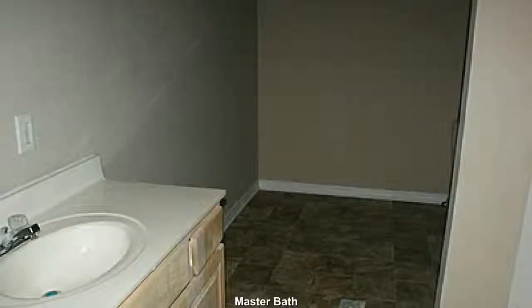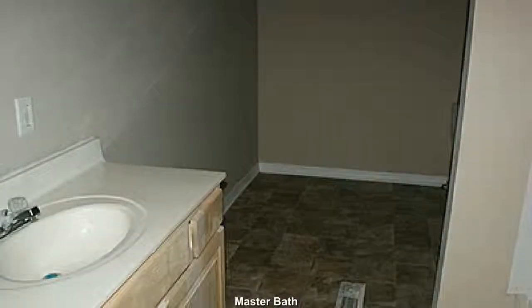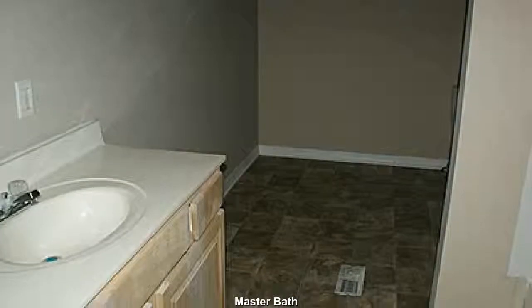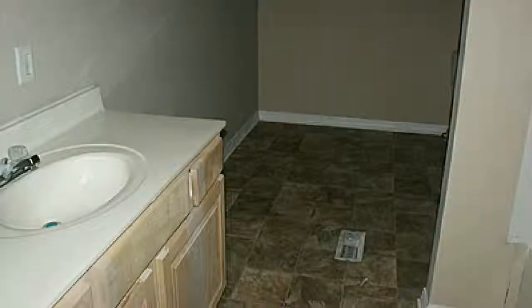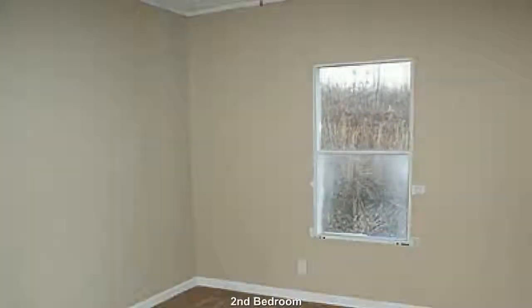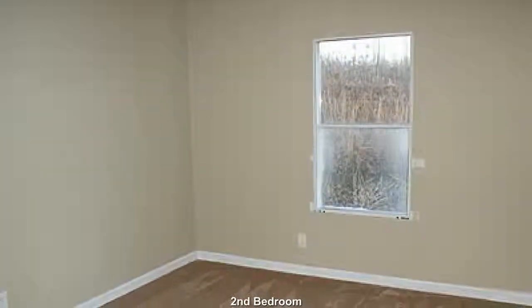Master bath features a bit of extra size and preserves a little privacy. Your children will enjoy the plentiful play space in this bedroom.